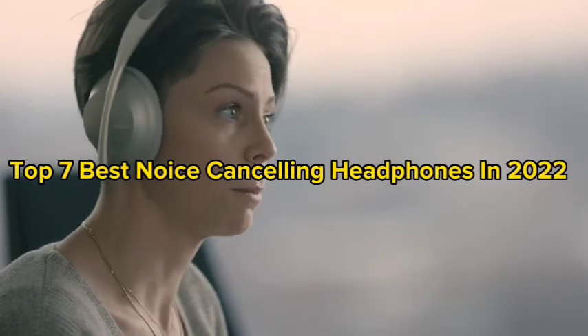Also, anyone working remotely who wants to advance their virtual collaborations can pick up the 700 UC edition — a new model designed to work with third-party cloud services like Microsoft Teams, Google Meet, and Zoom. So guys, that's all for the top 7 best noise-canceling headphones in 2022.